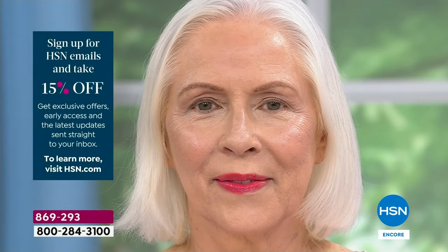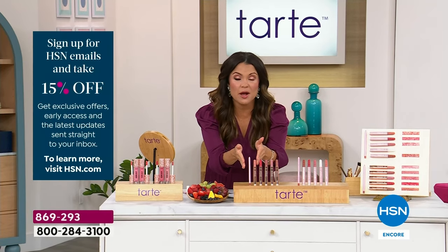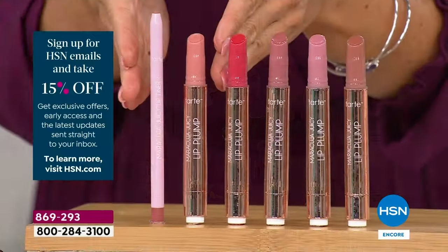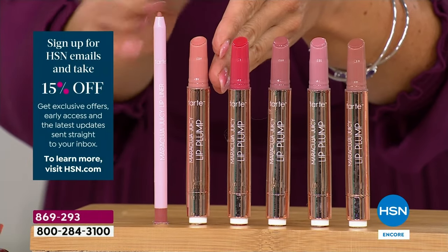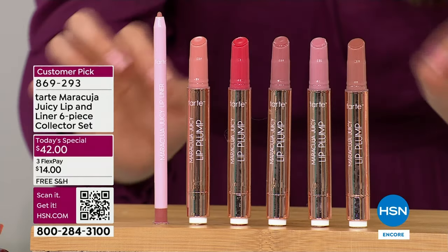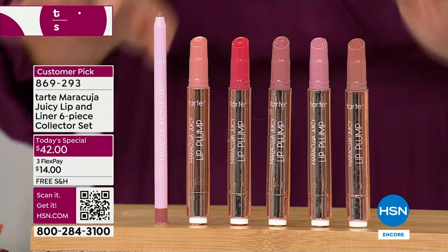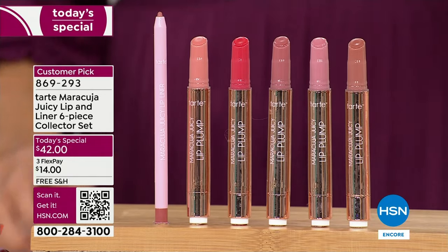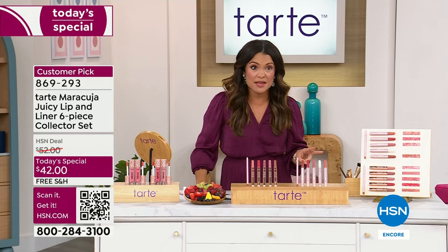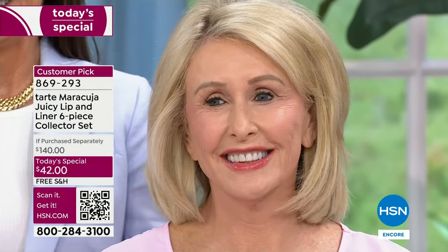If you're just joining us, welcome — this is a huge Today Special from Tarte. Just the lip liner and one of these juicy lips costs more than our entire Today Special — $20 for the liner and $24 for each lip. So all the other four full size products you're receiving, you're not even paying for. It's a $140 value with free shipping today. Every eight seconds one of these is sold globally, and the feedback has been all over the world — editors, beauty magazines, TV talk shows everywhere.